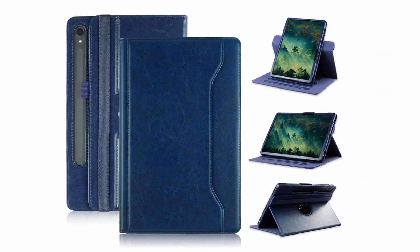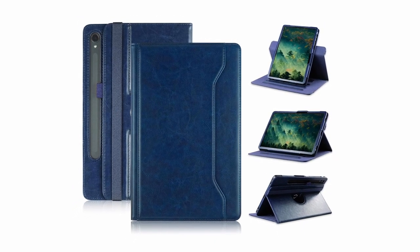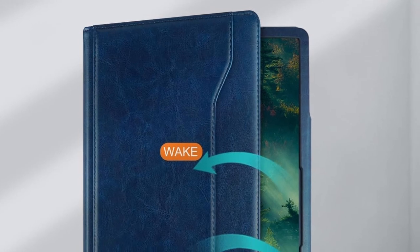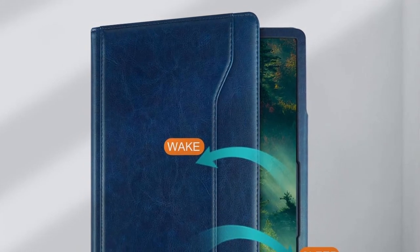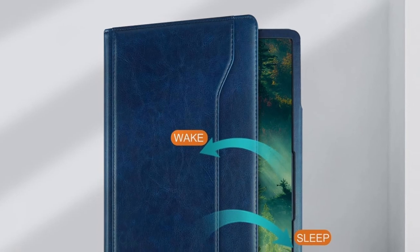With a convenient hand strap, you can securely hold the tablet with one hand, and the added card holder makes it easy to carry essentials like credit cards or notes. Made from durable synthetic leather, this case offers full protection against scratches and scuffs, ensuring your device stays safe and stylish.